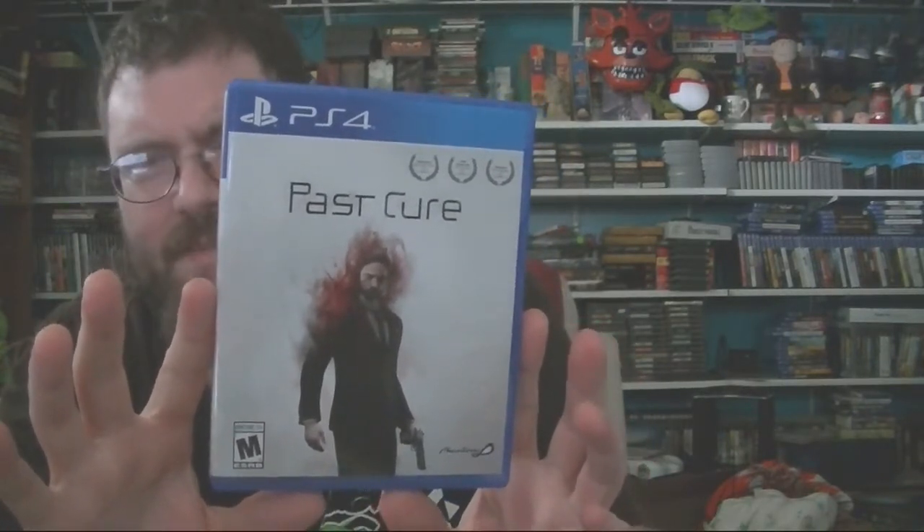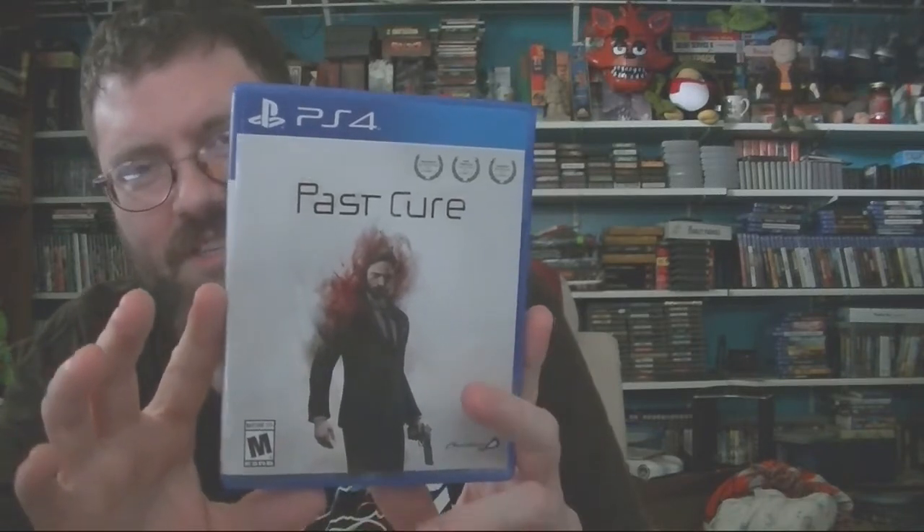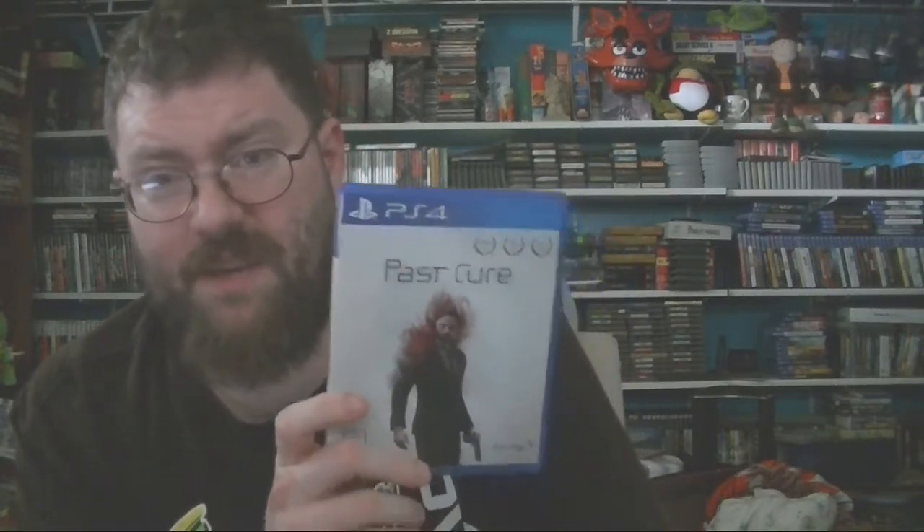I got Past Cure — a game I've heard some interesting things about, and some really bad things about. I got this for $11 off Amazon; the physical edition is dropping fast in value. It has some award markers: White Knight's Best Storytelling, Game Connection Public's Choice, and Gamescom's Best Indie Game. Past Cure's gameplay has psychic abilities and is supposed to be an action-stealth-thriller kind of thing. I'm always into more bizarre games than mainstream ones, so I have a feeling I might actually really like it.